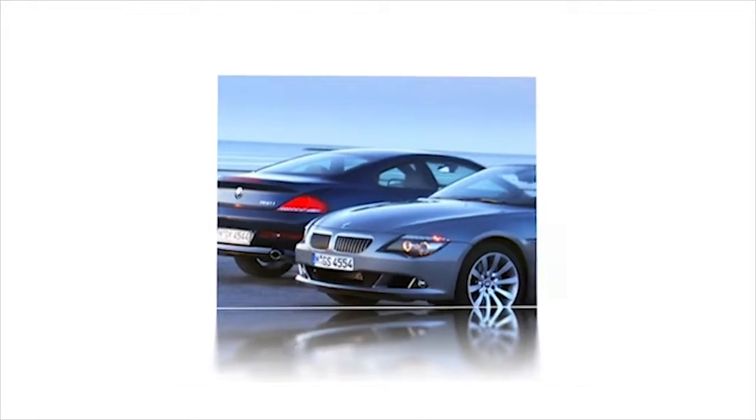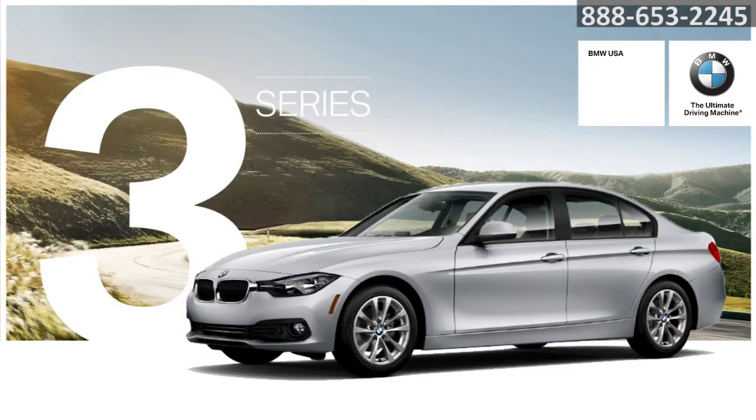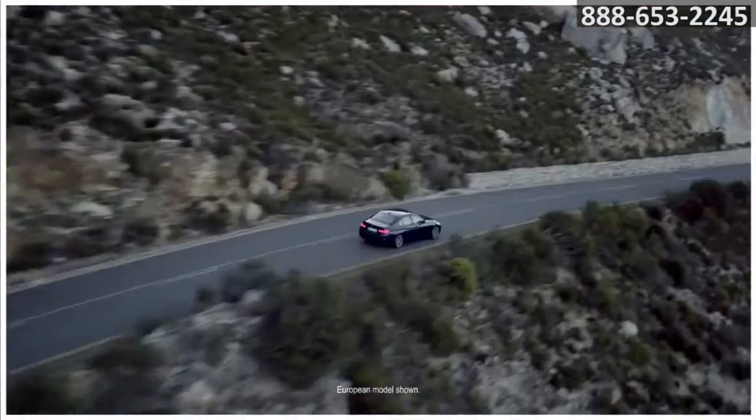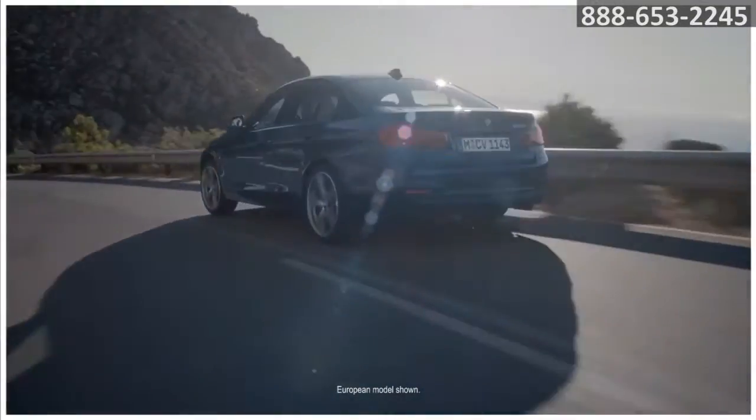Here's the vehicle for you. From its distinctive lines to its signature grille, the BMW 3 Series shows you why it's the world's first and most popular sports sedan.